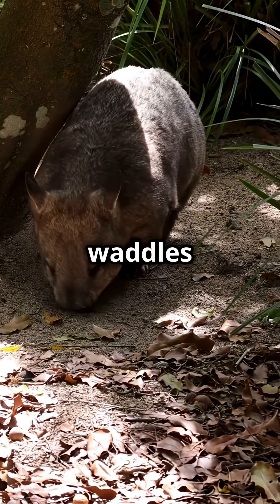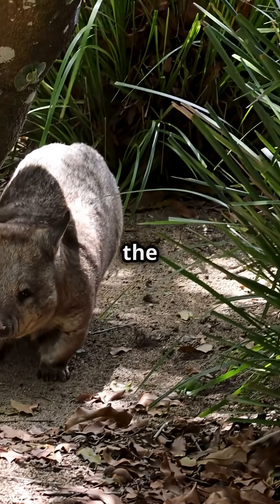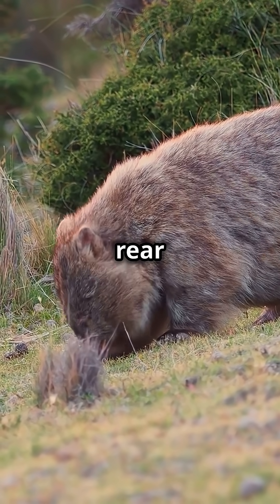It looks like a furry boulder. It waddles like a toddler in a snowsuit. But don't get comfortable, because this tank is armed with one of the strangest defense systems in the animal kingdom. The wombat doesn't just survive predators — it weaponizes its rear end.